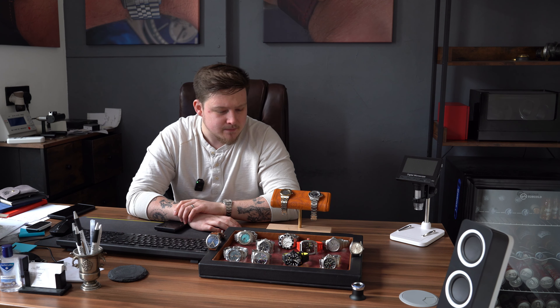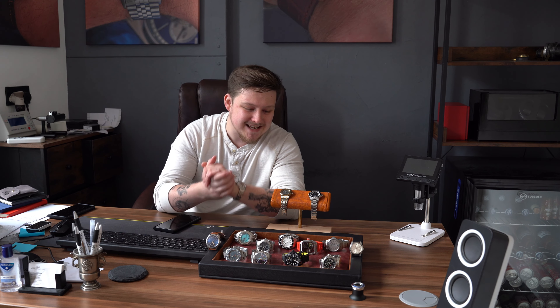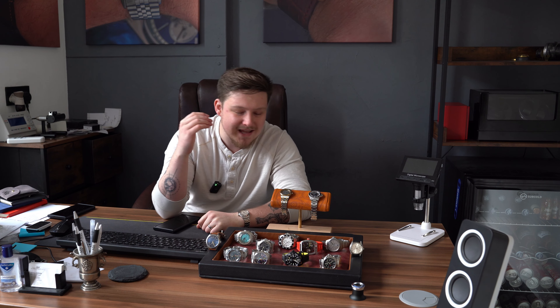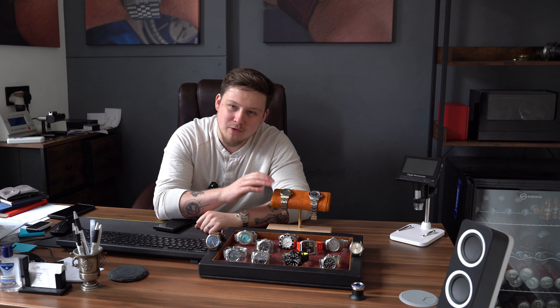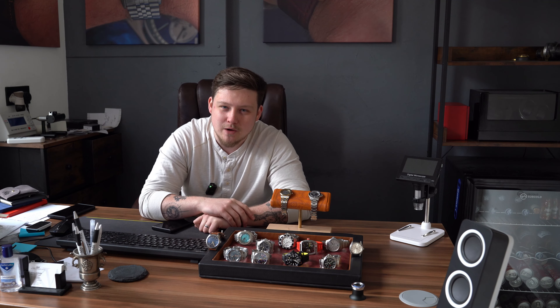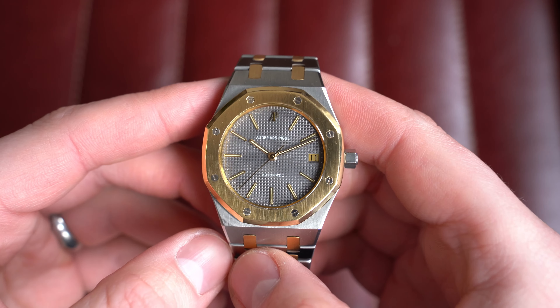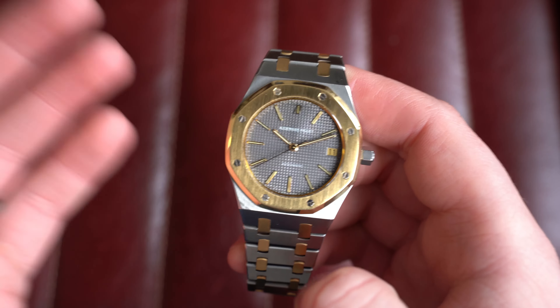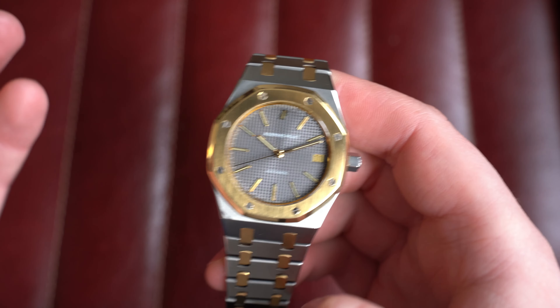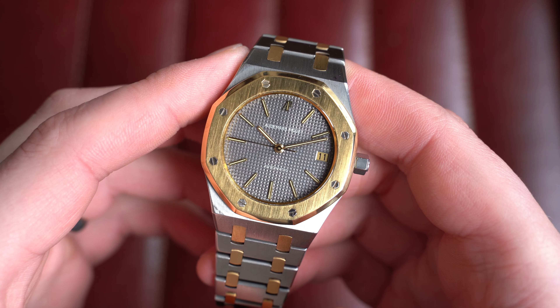Now that all of that rambling is out of the way, let's crack on with what you're here to see — the watches. We're going to start with the incredible Audemars Piguet Royal Oak, which I was wearing in the last episode. What a watch to begin with this week's episode. I know I say that pretty much every episode, but there really is something quite incredible in each one, and this, for me, is that thing.